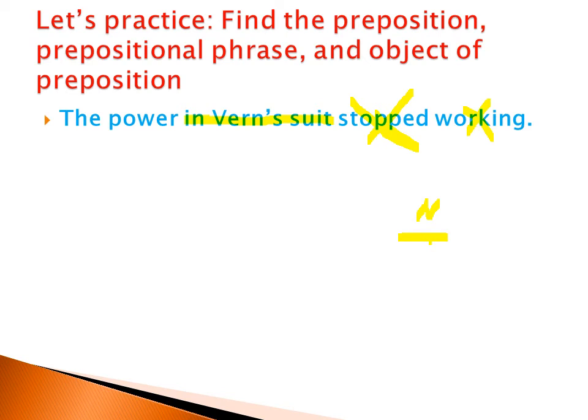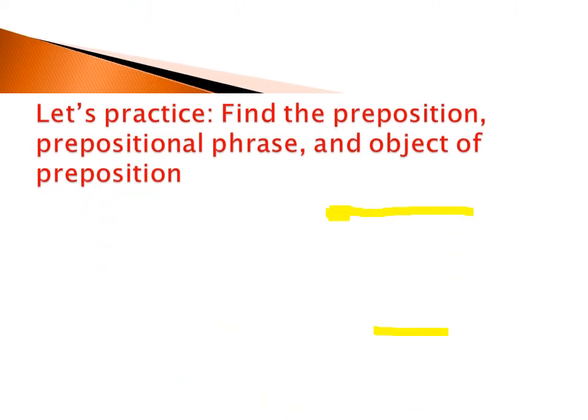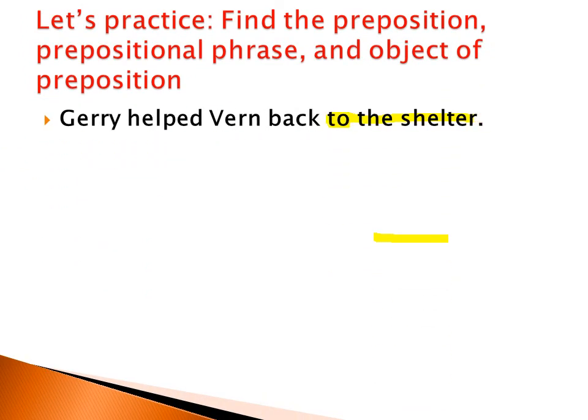The power in Vern's suit stopped working. In all the previous examples, we found that the prepositional phrase appeared at the end of the sentence. Now the prepositional phrase is in the middle of the sentence. So where is the preposition? 'The' is an article, 'power' is a noun. What about 'in'? Yes, 'in' is the preposition. In Vern's suit — this is the prepositional phrase. Let's consider another example.